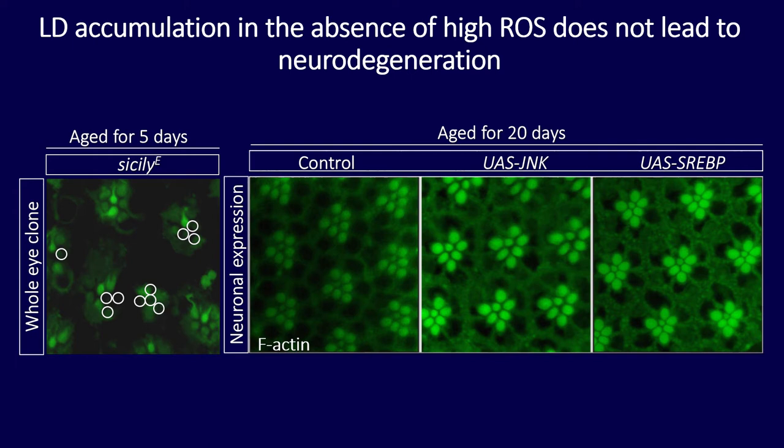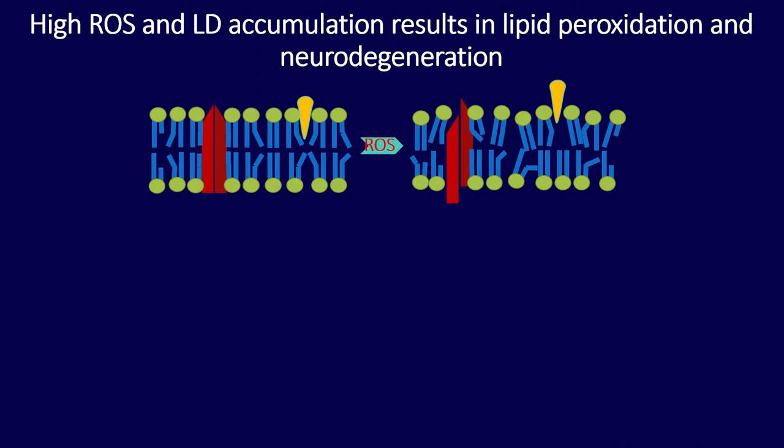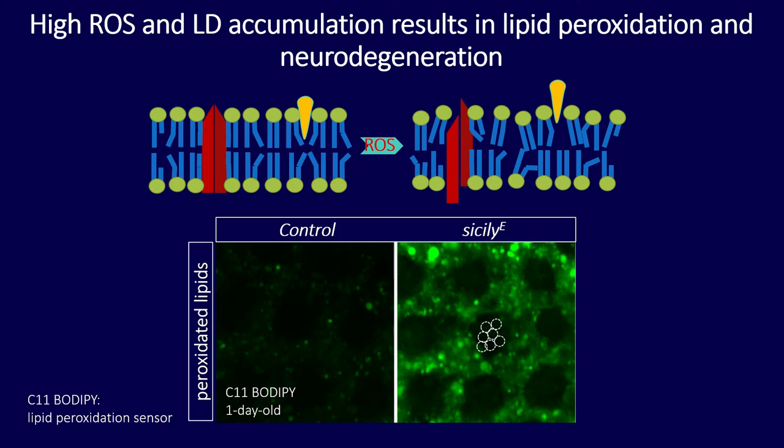In the context of high ROS and lots of lipids, something called lipid peroxidation occurs — familiar to us when oils and meats become rancid. At the molecular level, oxygen molecules pull hydrogen from lipid chains, vastly disrupting membranes and causing cell death. When I looked at lipid peroxidation, I found that control animals have a low baseline level, but in mutants like Sicily there are high levels of lipid peroxidation anatomically localized to the glial cells, punctate inside the lipid droplets.